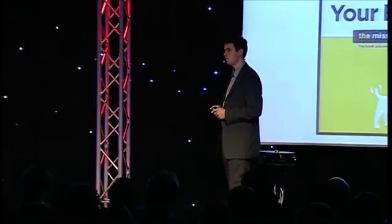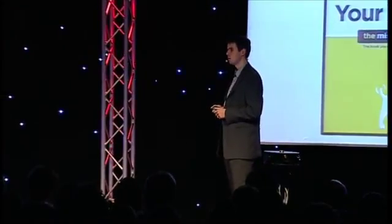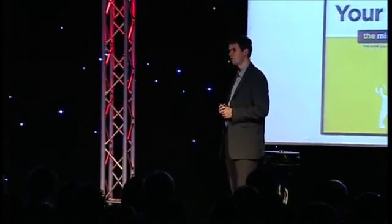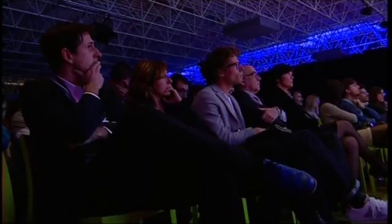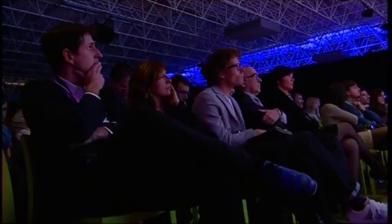We think that DNA sequencing will provide us with much better healthcare — more personalized, more preventive — and it will have a high impact on everybody's life. Thank you very much for your attention.